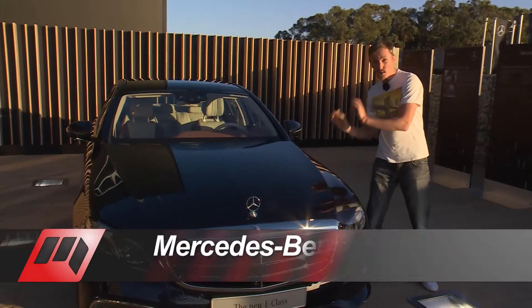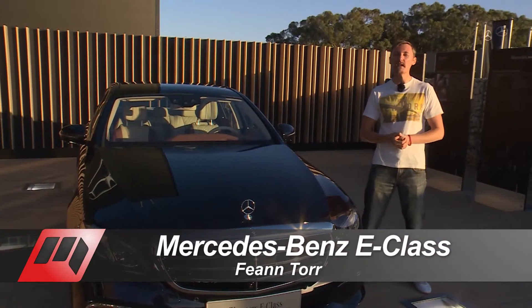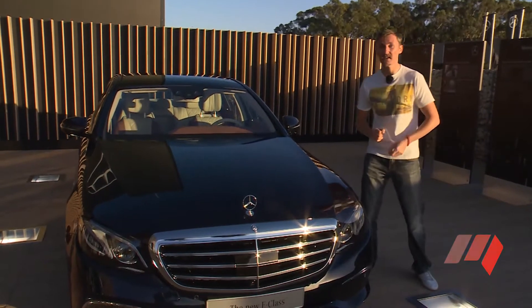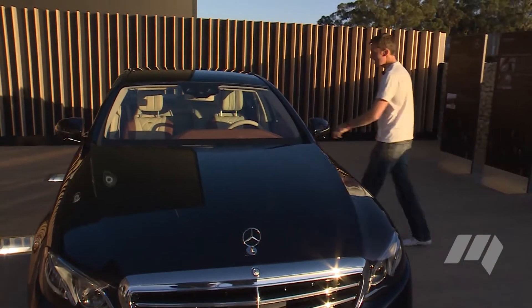Mercedes-Benz says the new 10th generation E-Class is one of the most intelligent vehicles you can buy today. Come with us, and let's explore five of the coolest features.